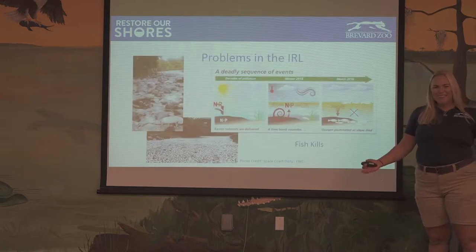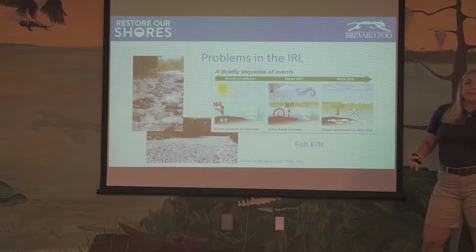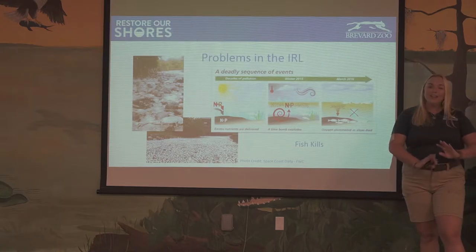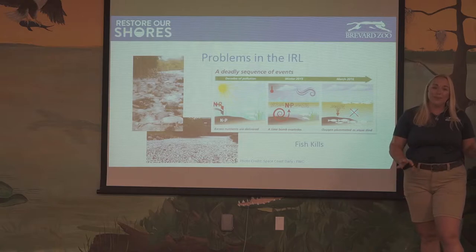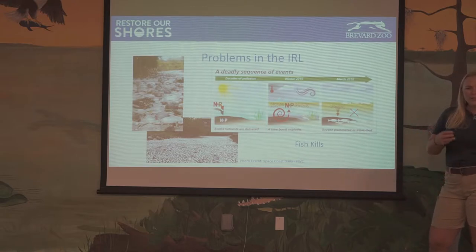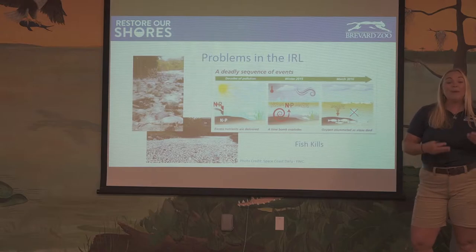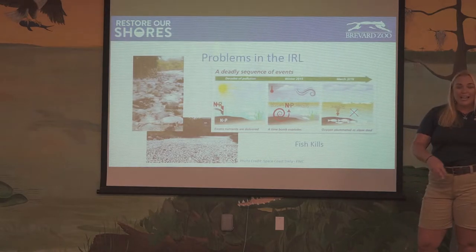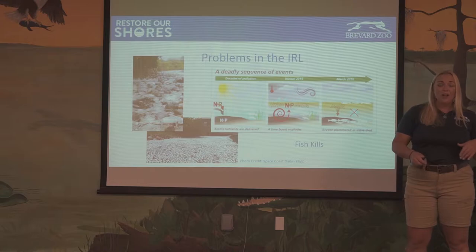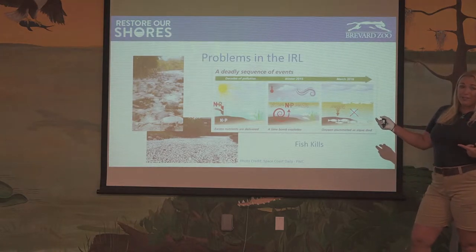Is our lagoon super healthy right now? No, it's not, and it took a long time to get this way. Decades of pollution and nutrient loading — a lot of nitrogen and phosphorus — all settled down and created a gross muck layer at the bottom. Then in winter of 2015, we had funky weather with a lot of rain and wind that stirred up that muck into the water column, and we had a really bad algae bloom. All those extra nutrients fueled the bloom, and when that algae died it used up all the dissolved oxygen — which our fish and other animals need — and that's when we had our big fish kill in March of 2016.